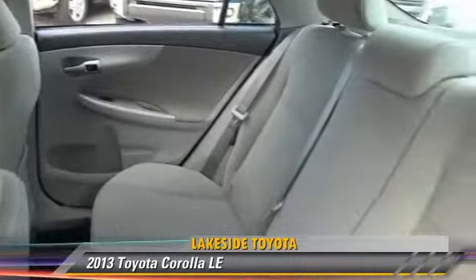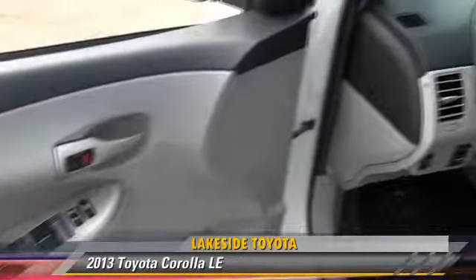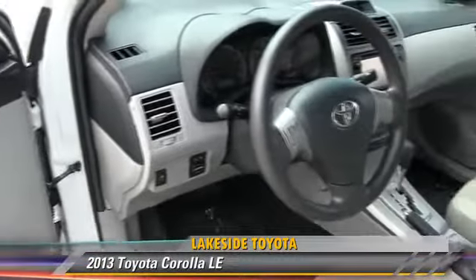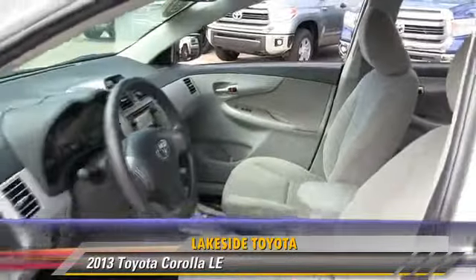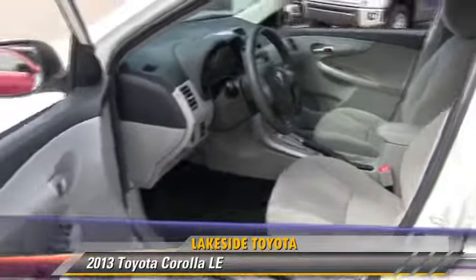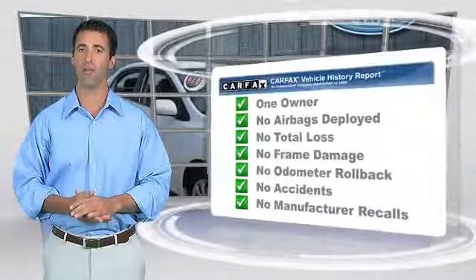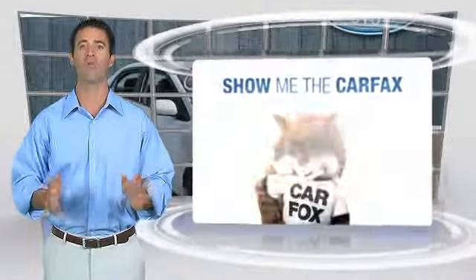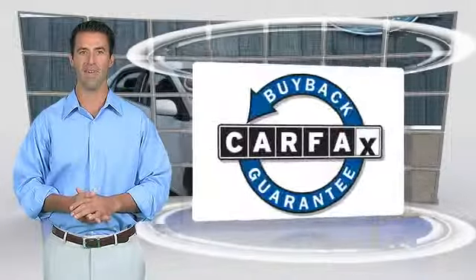Give us a call to schedule your test drive today. This is a one-owner vehicle with the Carfax Vehicle History Report. Be sure to find a complimentary copy of this report online, or contact the dealership. This vehicle qualifies for the Carfax Buy-Back Guarantee.